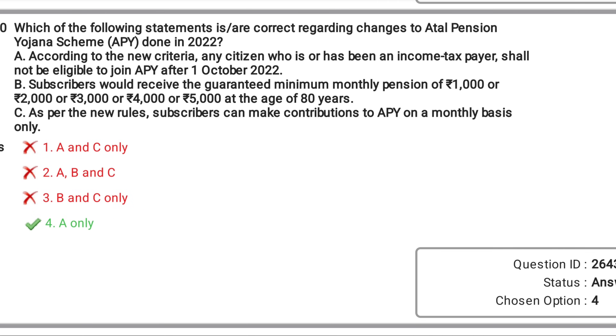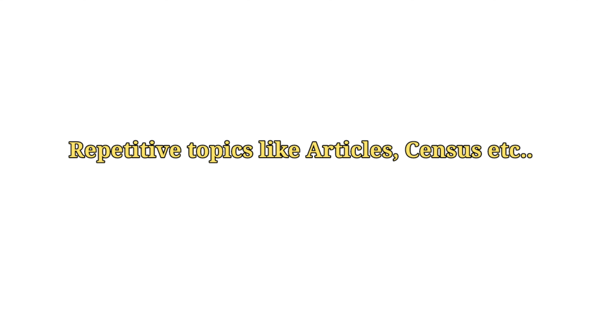Look at another question. Statements that use extreme words like 'only,' 'totally,' etc. are typically false — there are some exceptions, but mostly this trick works. Look at statement C: 'As per the new rules, subscribers can make contributions to APY on a monthly basis only.' Here, 'monthly basis only' seems extreme, so if you eliminate statement C from the options, you will be left with one option. Lastly, focus on important topics which are repeated in every shift, like Articles, Census, etc.